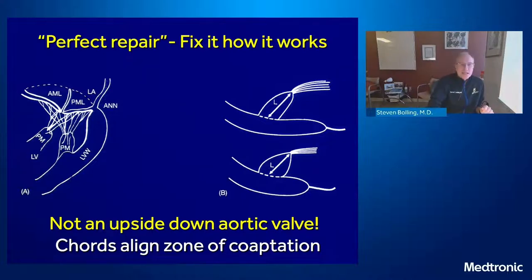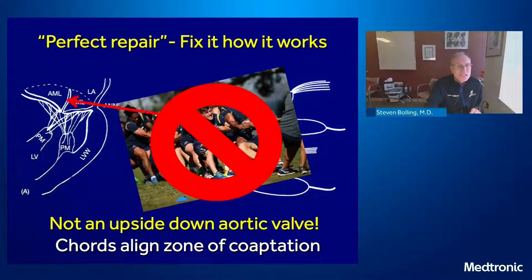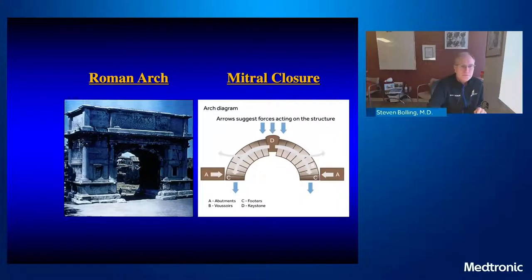How do we get that perfect repair? We have to fix it how it works. The mitral valve is not really just an upside-down aortic valve — it doesn't really work on a pressure basis. The cords really just align the zone of coaptation to form that keystone or Roman arch. It is not the cords hanging on for dear life that keeps the mitral valve closed. It is the zone of coaptation — that Roman arch — when pressed together under ventricular pressure, that keeps the valve closed.